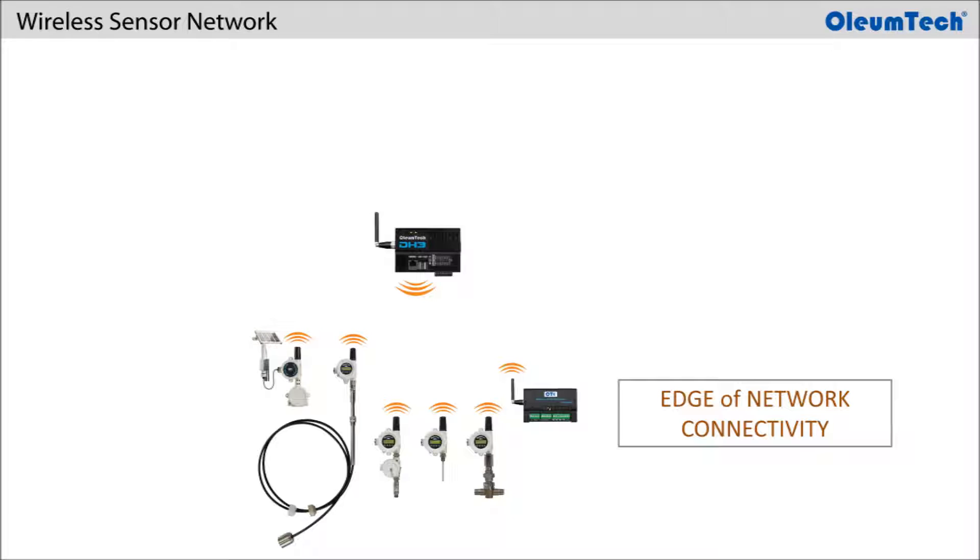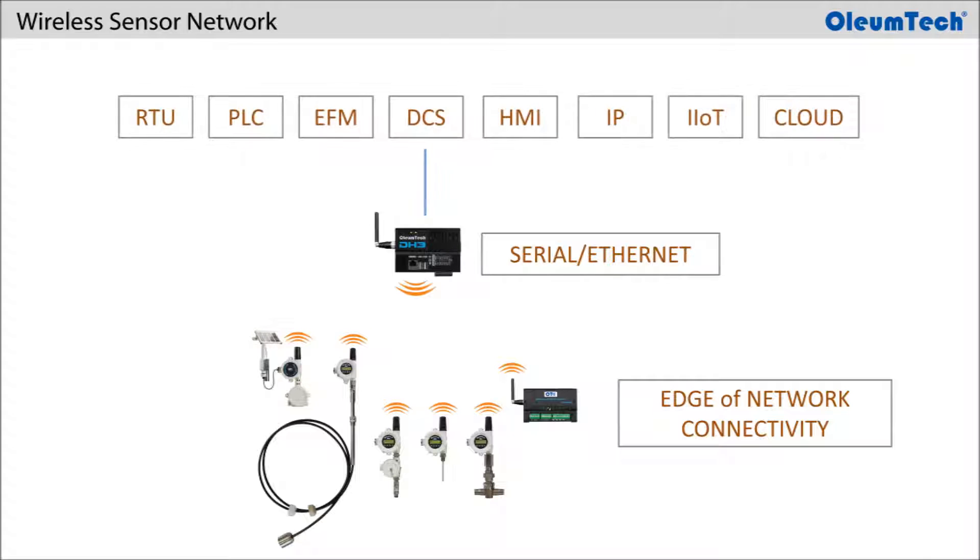The gateway serves as the bridge between the edge to any organization's core of the network using various industrial machine-to-machine protocols, including Modbus and LevelMaster ASCII.